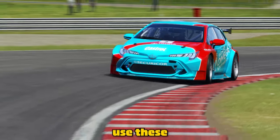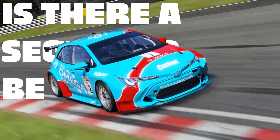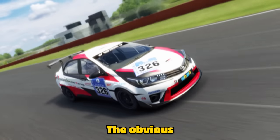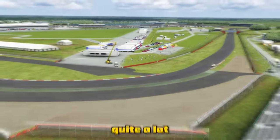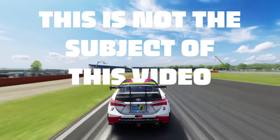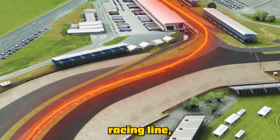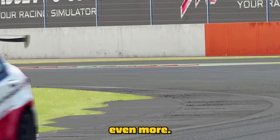So why do some drivers use these curbs whilst others avoid them? Is there a secret to be learned here? The obvious answer is you need to get onto the curbs quite a lot if you want to use all of the track. Curbs are usually placed on the racing line, meaning the track is essentially expanded by the width of the curb, allowing you to open the corners up even more.